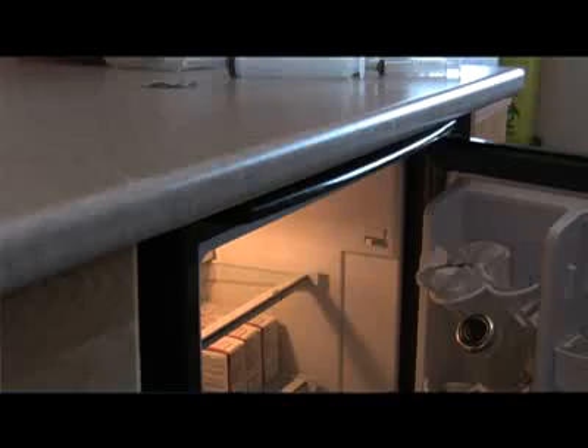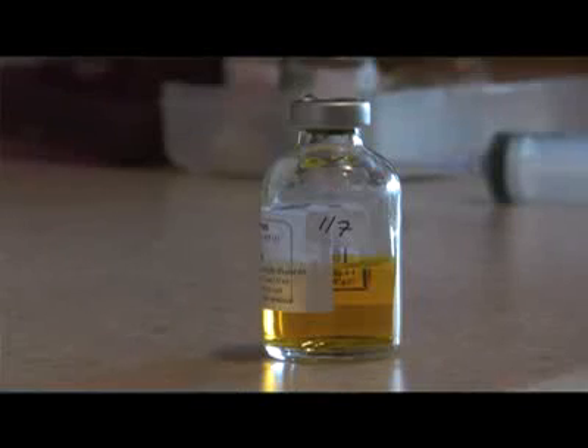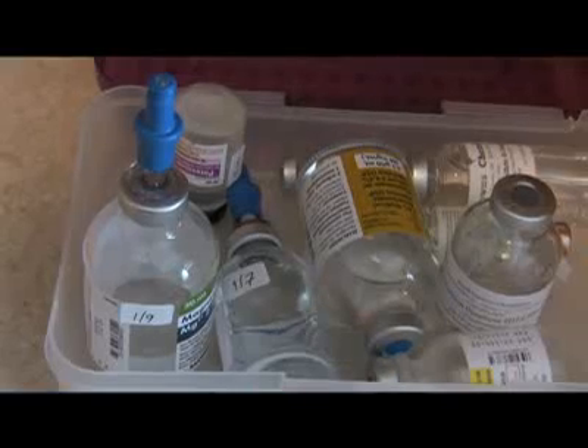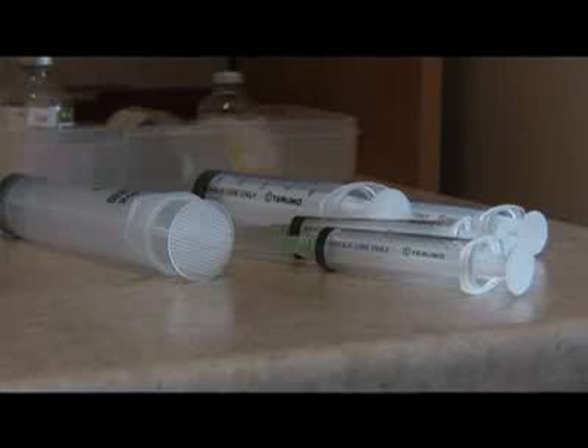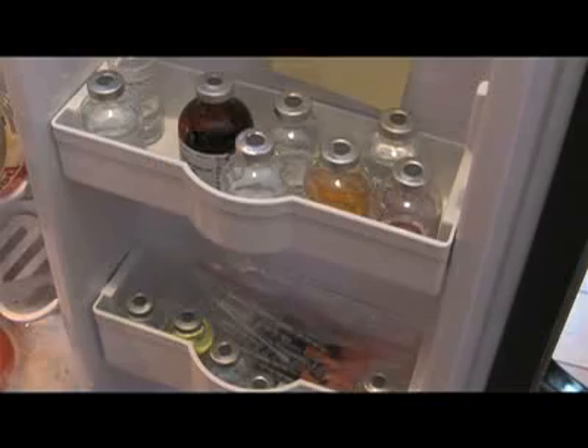Because cancer cells are lacking a certain enzyme on the outside that keeps high doses of vitamin C out — healthy cells have that enzyme. So when we get the concentration of blood above a certain level, the healthy cells take in as much vitamin C as they want, but the cancer cells don't have that mechanism. So the vitamin C dumps into those cancer cells and creates oxidation, which is exactly what a lot of chemotherapies do.